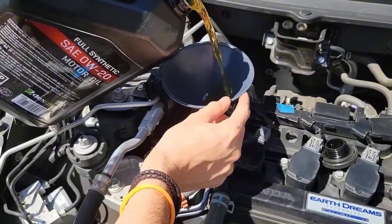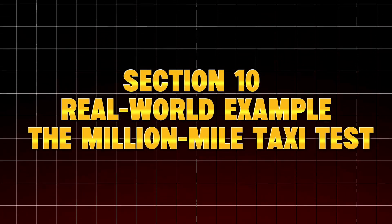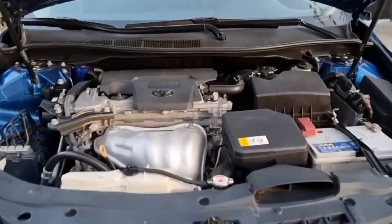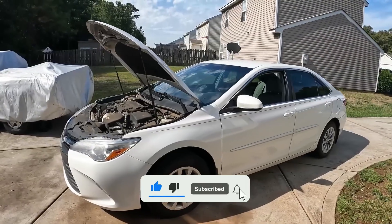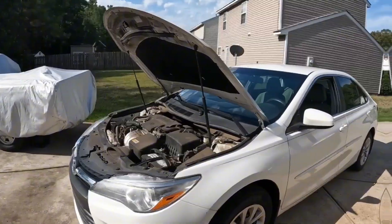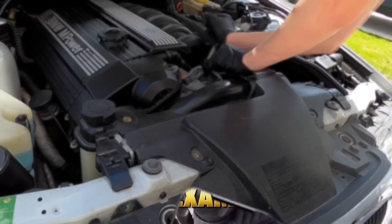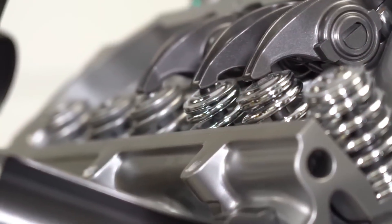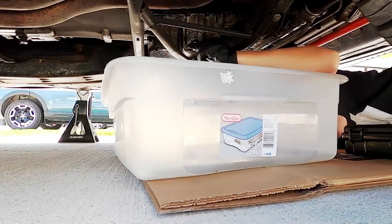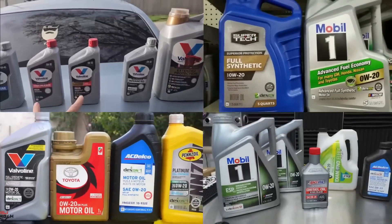We cross-referenced our data with real-world endurance vehicles — particularly a Toyota Camry taxi from Chicago that surpassed 1 million miles. Guess what oil it used? 5W-30 with a premium filter every 6,000 miles. When Toyota engineers inspected the engine, they reported cylinder crosshatching still visible, camshafts smooth and free of pitting, and compression within 5% of factory spec. That's what real synthetic oil protection looks like — not marketing claims. You can make an engine last 300,000, 500,000, or even a million miles if you respect the chemistry.